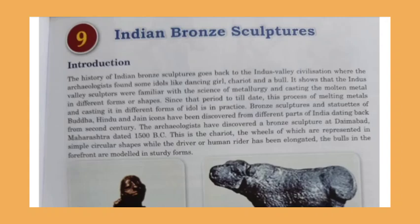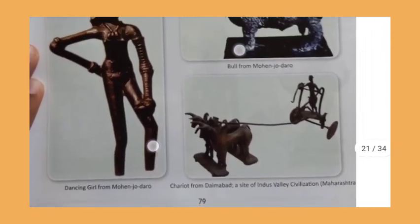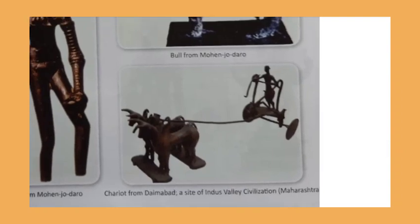Archaeologists have discovered bronze sculptures in Dhamdabad in Maharashtra, dating to 1500 BCE. One notable find is a chariot whose wheels are represented in simple circular shapes, while the human rider has been elongated. The bulls in the forefront are modeled in sturdy forms. This is the chariot of Dhamdabad, a site of the Indus Valley Civilization in Maharashtra.